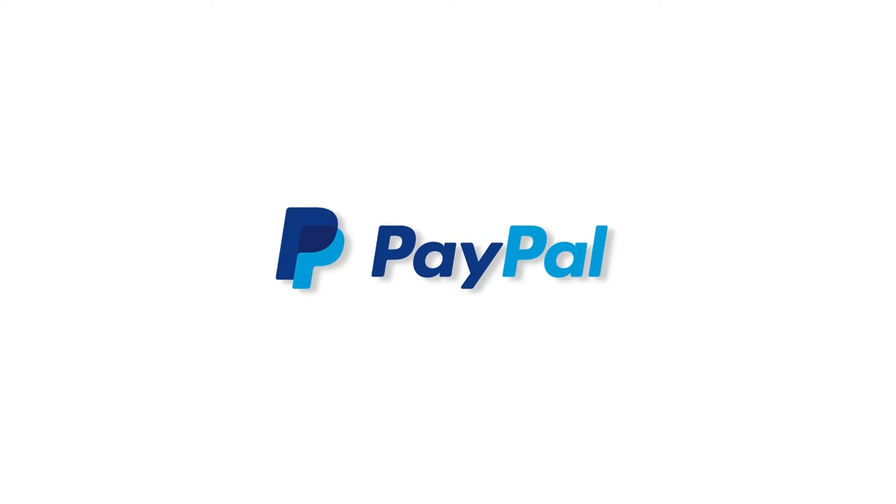PayPal is also another payment method you can choose from. It's an electronic money transfer alternative to traditional paper methods. All you need to do is log into your PayPal account or create one and select PayPal as your payment method. It's super easy.